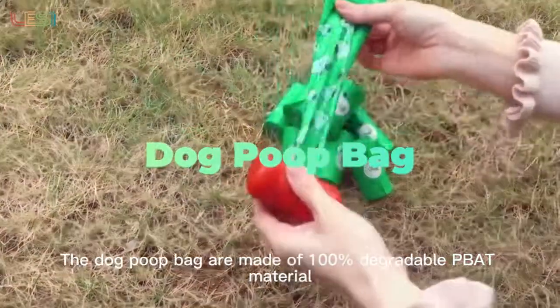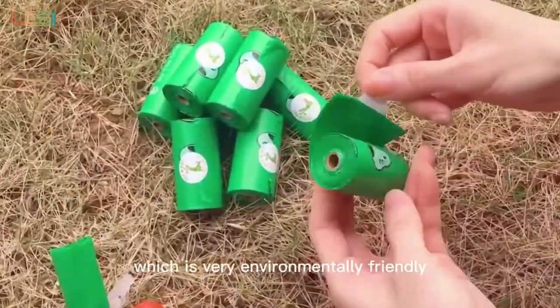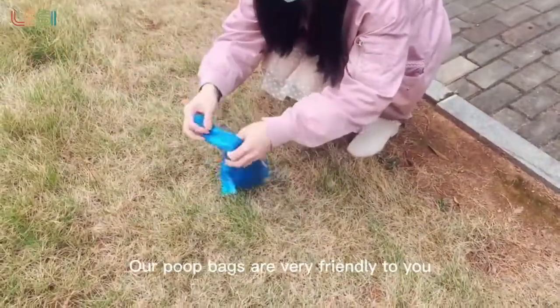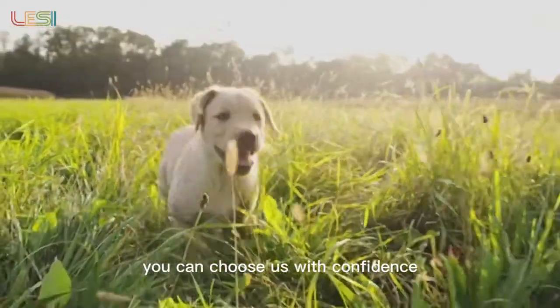The dog poop bags are made of 100% degradable material, which is very environmentally friendly. The packaging and bag roll cores are made of renewable materials, which are even more environmentally friendly. Our poop bags are very friendly to you, your pets, and the earth — you can choose us with confidence.